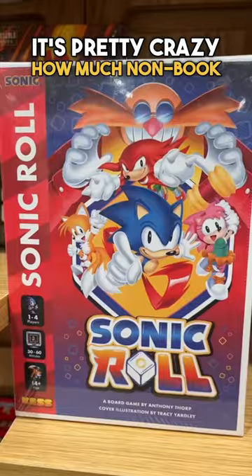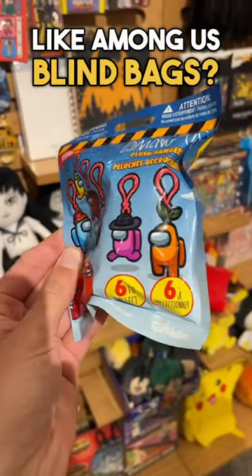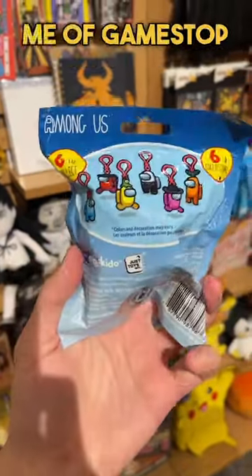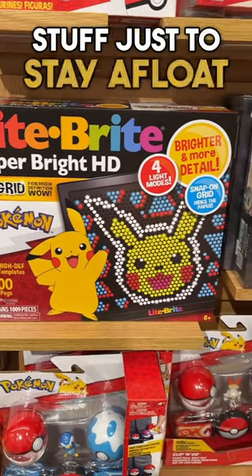It's pretty crazy how much non-book stuff Barnes and Noble actually sells — like Among Us blind bags, come on bro. It kinda reminds me of GameStop in a way. They have to sell completely unrelated stuff just to stay afloat.